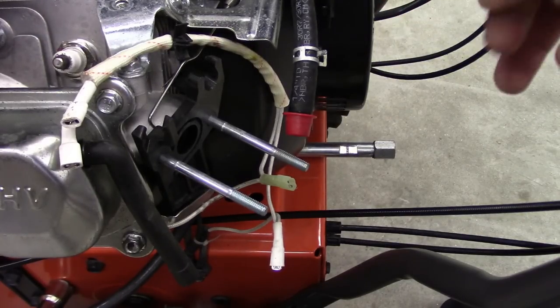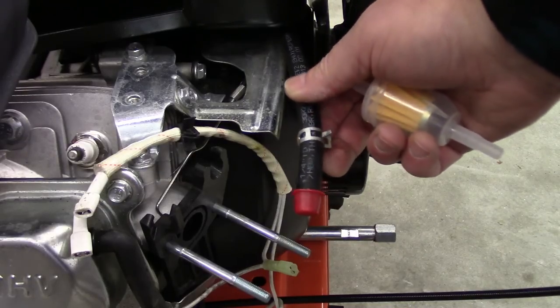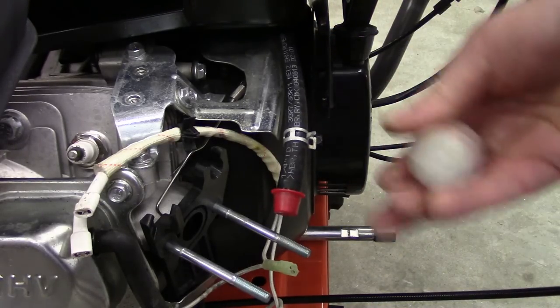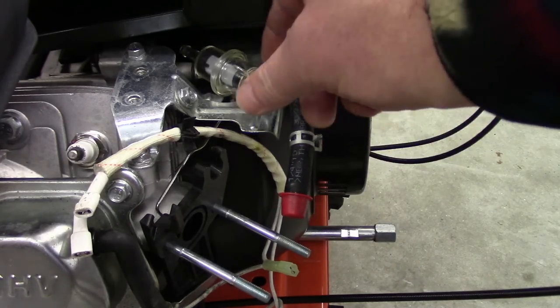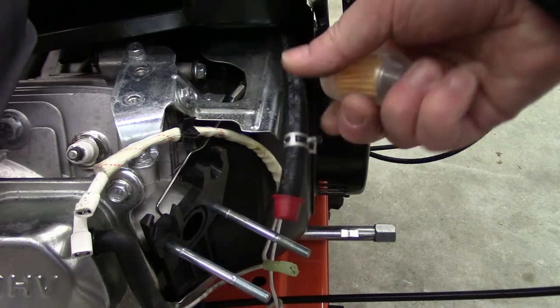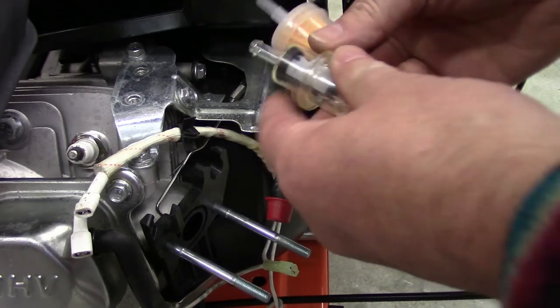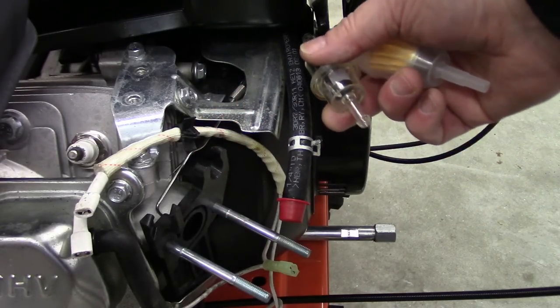One more thing: I was actually thinking I'm surprised there's no fuel filter here. I was thinking I could put one in, but I don't think there's enough space. It'd be tight to put an inline fuel filter in here. The big one certainly wouldn't work — this little one might, but it's so covered up.